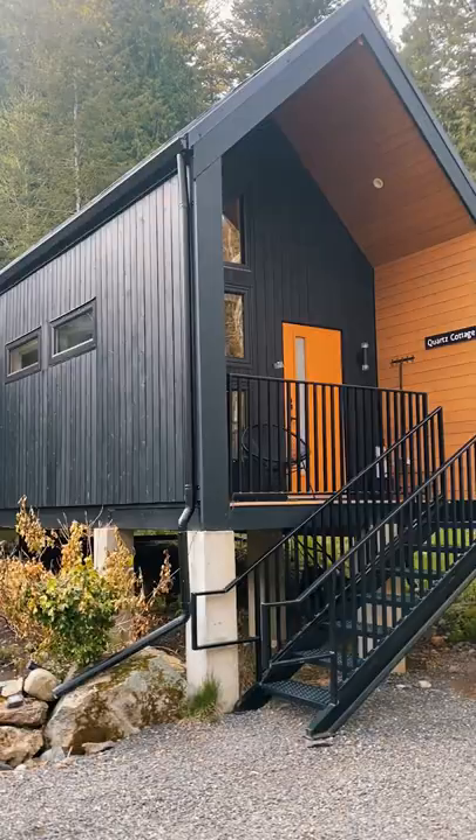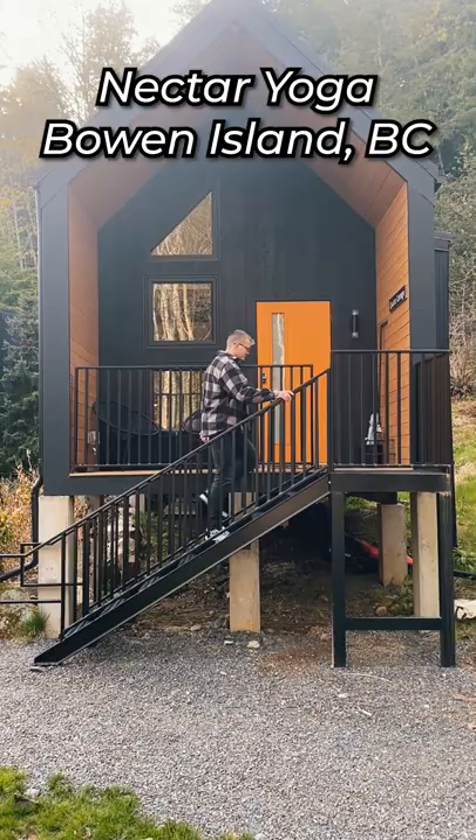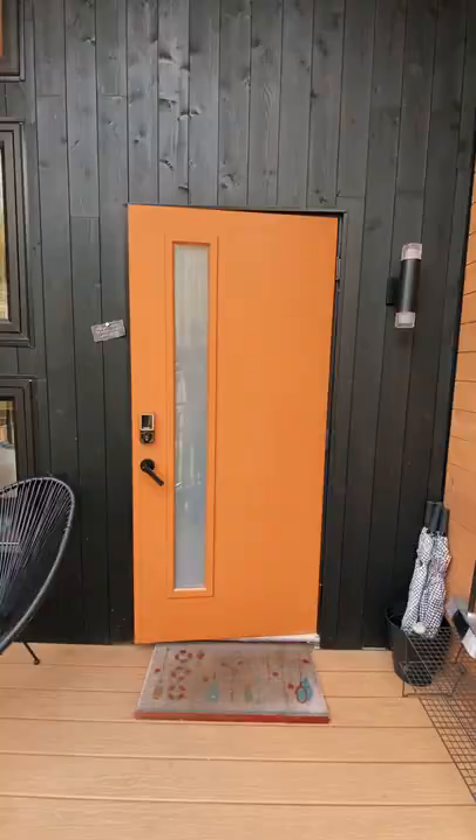Think you could stay in this luxury forest cottage? Located at Nectar on Bowen Island, this is one of three luxury cottages available to stay at. Let's take a look inside.